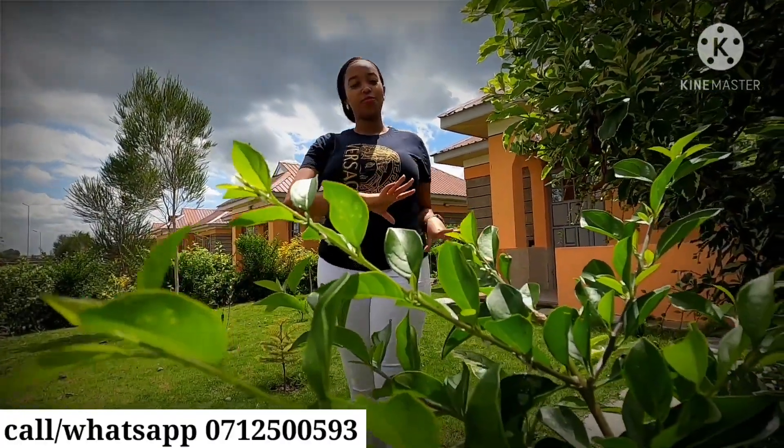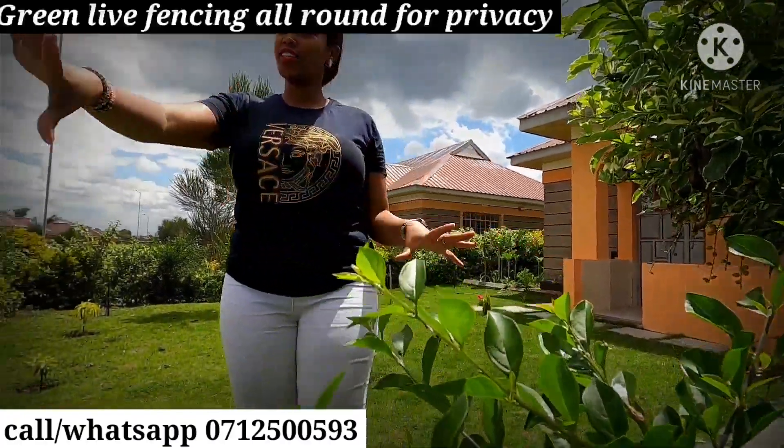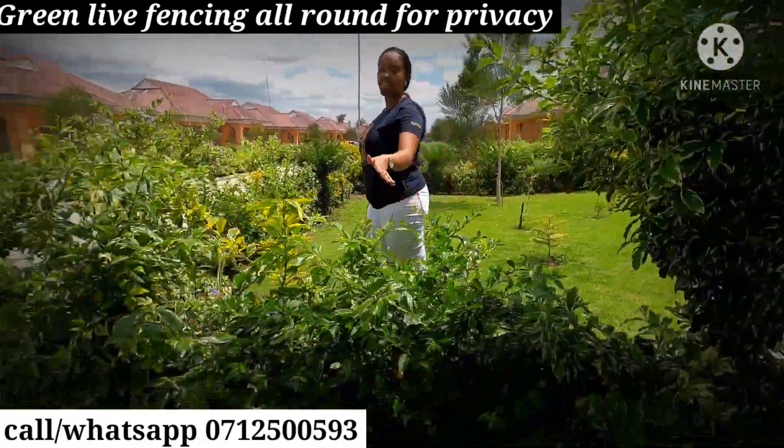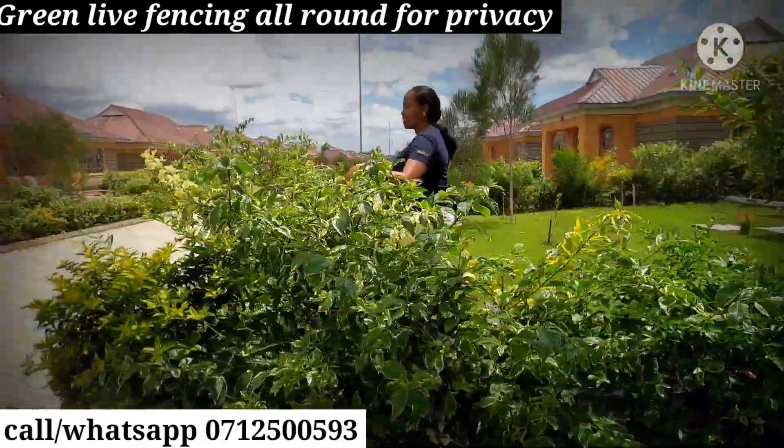So guys, we also ensure that we give you a fenced area. You can see we use the light fences. You can see how beautiful the area looks.